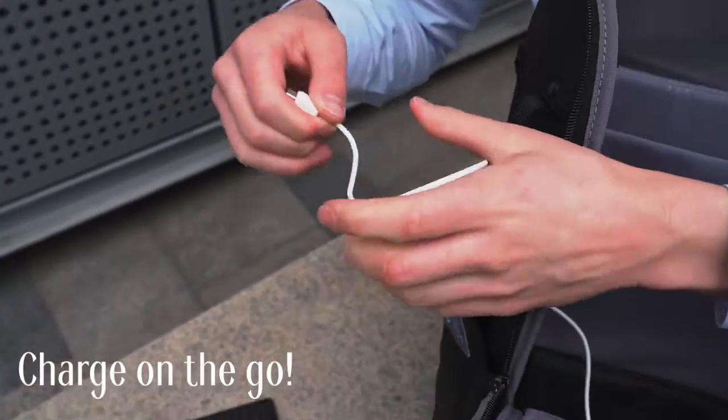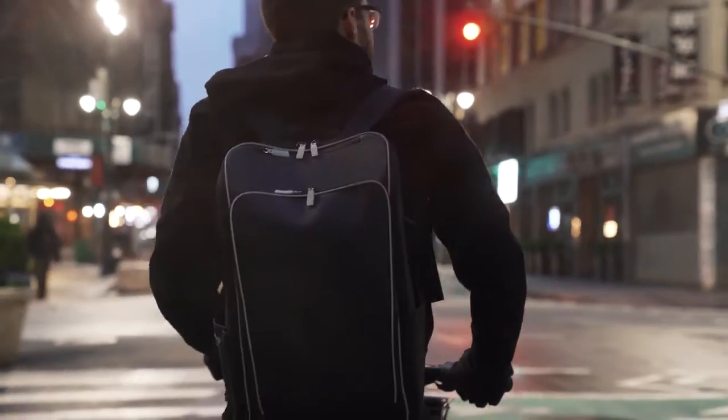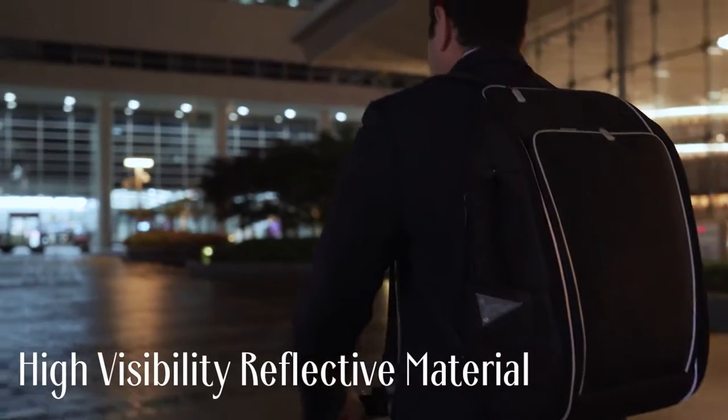Cord pass-through holes are included to help you easily charge your devices on the go. Riding on the road at night? TDN got you covered. For additional safety, the reflective material on the backpack helps you remain visible at all times in traffic.